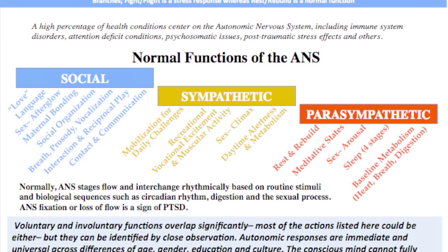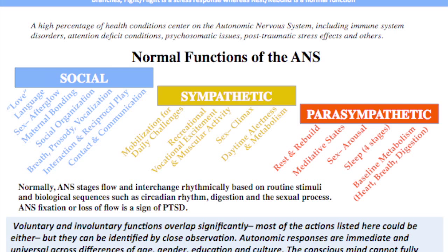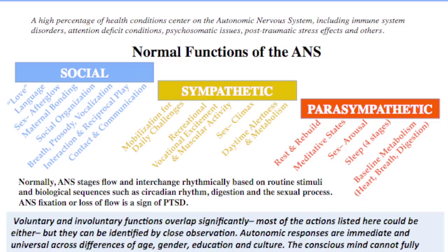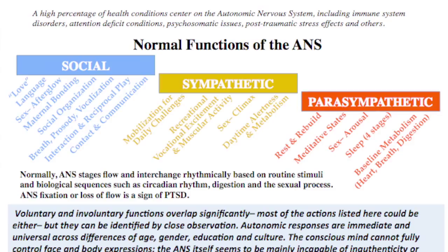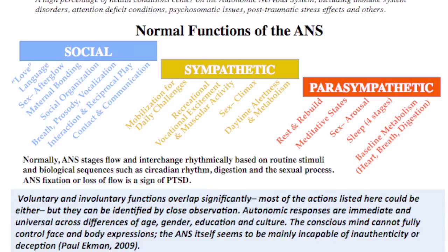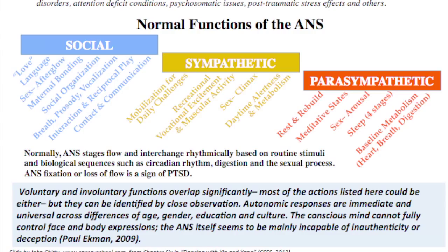In sexual dysfunction, we can make some headway using this model to identify which part of the autonomic nervous system is in the foreground just from behavior. Paul Ekman's brilliant work shows how the autonomic nervous system is mainly incapable of inauthenticity or deception — this was the basis of the TV series Lie to Me. Especially the first three episodes taught us how facial gestures are much more reliable than what the person is actually saying. Peter Levine is an expert at detecting these micro-movements and determining the status of the autonomic nervous system.